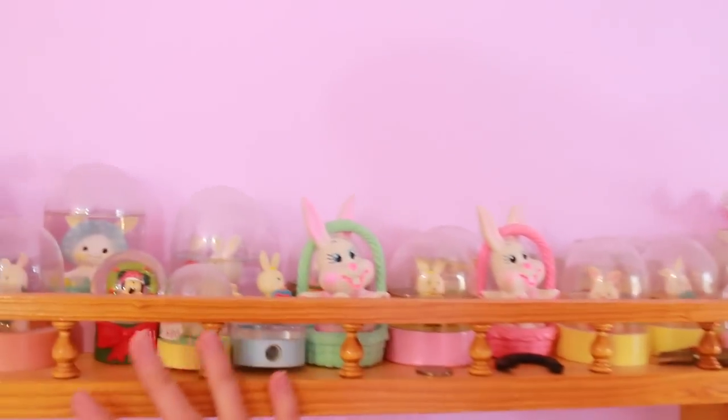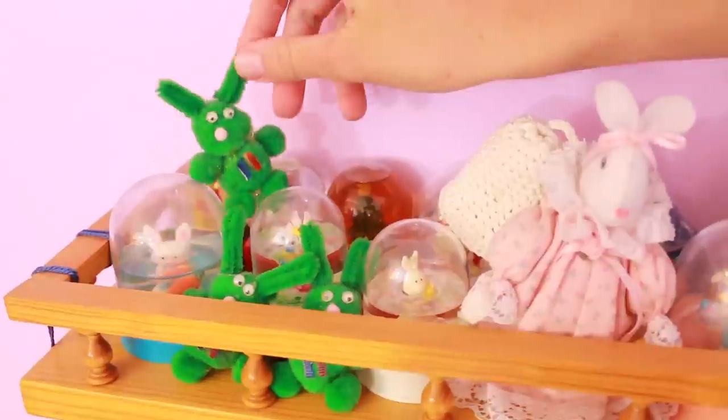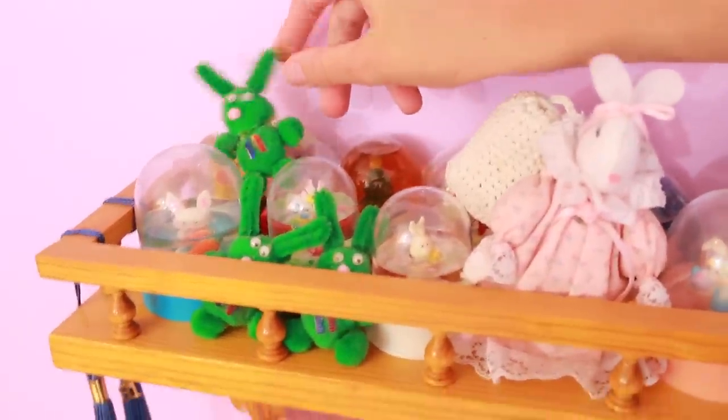Now let me show you how much Sandra really loved bunnies — I'm going to show you something that she'll probably be like, 'I can't believe you showed this.' Look at this — a whole bunch of bunny snow globes! Holy cow, I think she loved bunnies. Her favorite stuffed animal was a little green bunny with a rainbow. She actually made these snow globes.